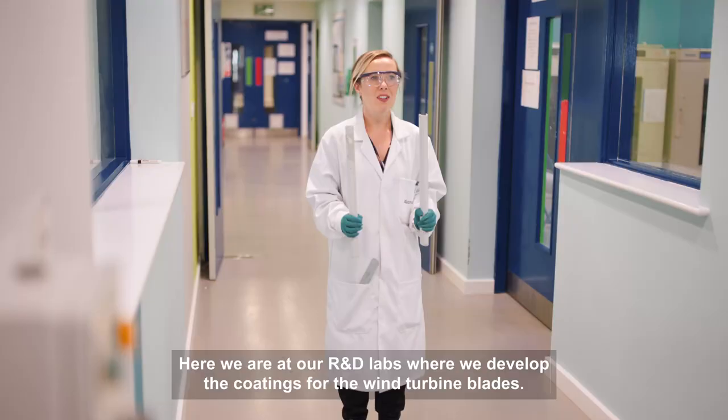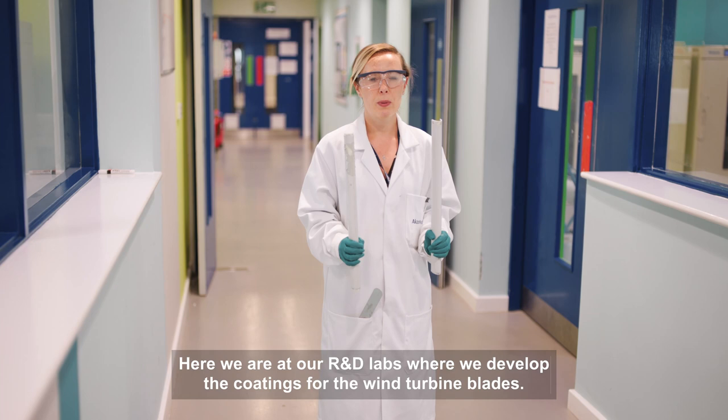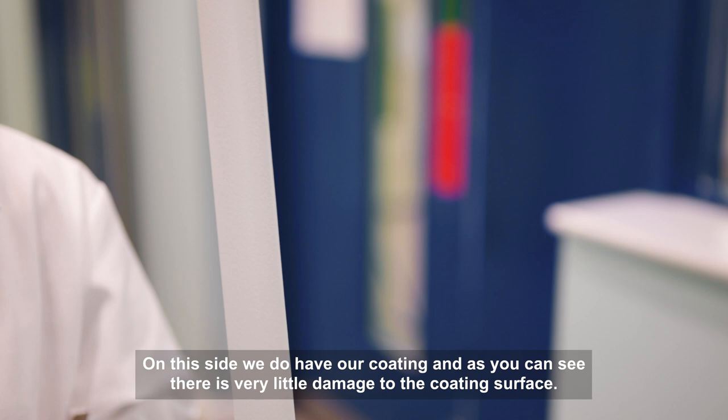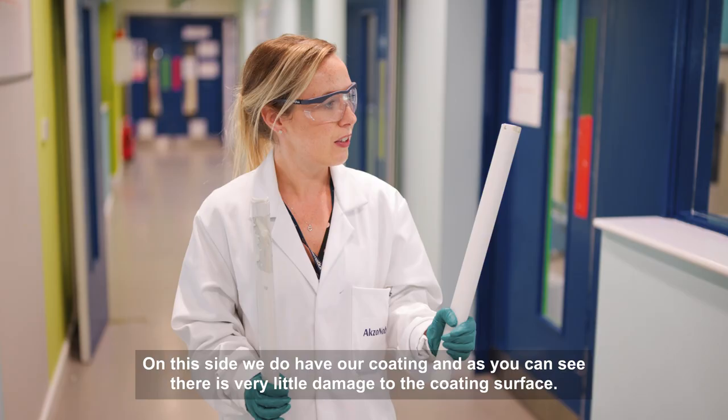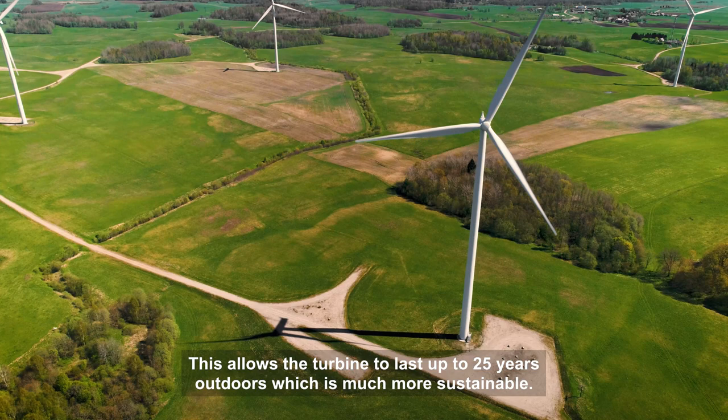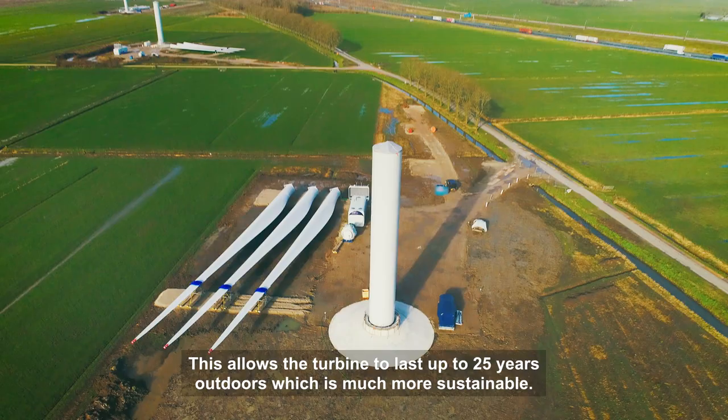Here we are at our R&D labs where we develop the coatings for wind turbine blades. This test piece does not have our coating on it, and as you can see, it's been highly eroded from rain and UV. On this side, we do have our coating, and as you can see, there's very little damage to the coating surface. This allows the turbine to last up to 25 years outdoors, which is much more sustainable.